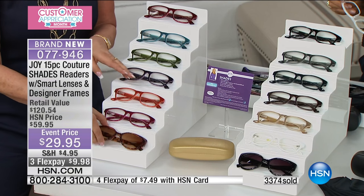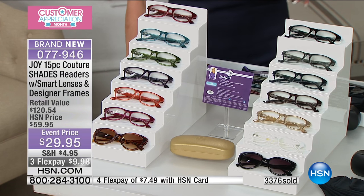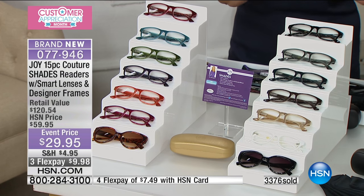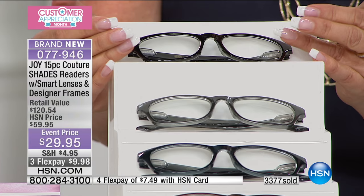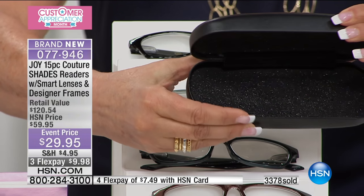So that's the fashion set. Here's your classic set. This is for those of you, like me, that's always in the business. So here we go: black. You're getting the hard case — it's like a black leather case. It's absolutely gorgeous. It's going to protect them.